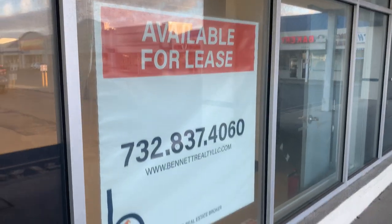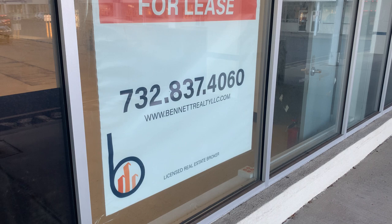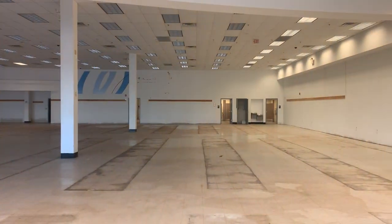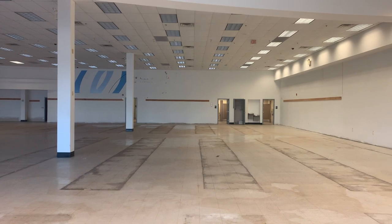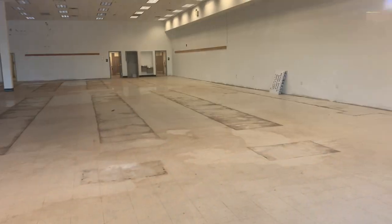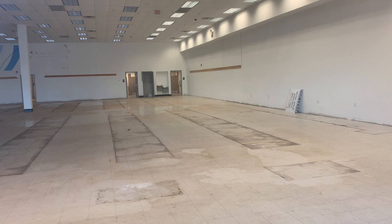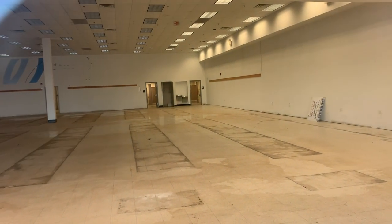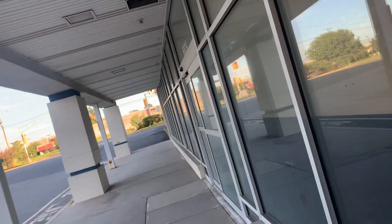This is the available-for-lease sign from Bennett Realty. There's actually another lease sign in there from a different person — looks like another realty company was also trying to get the place, but then someone else took over.